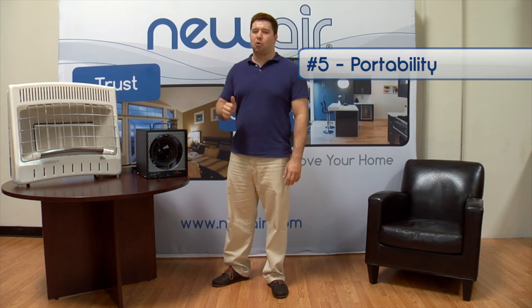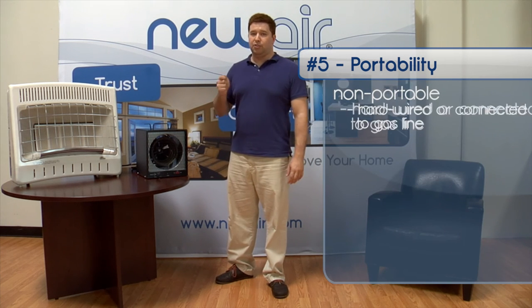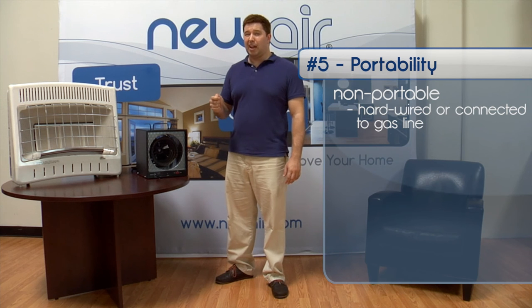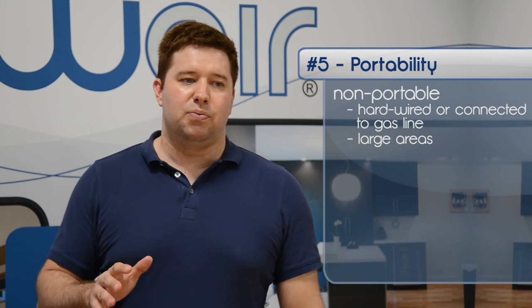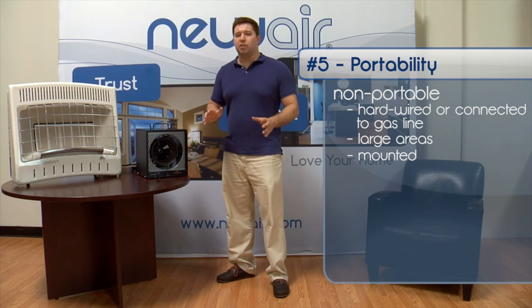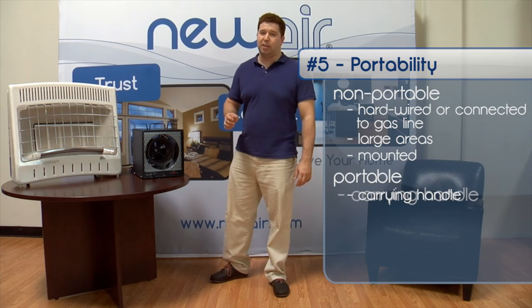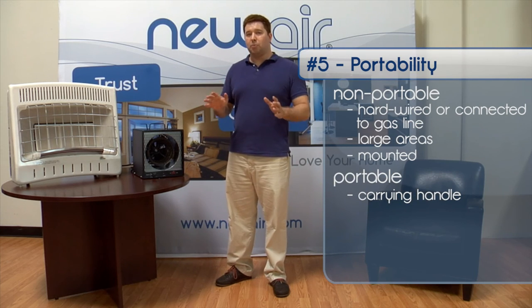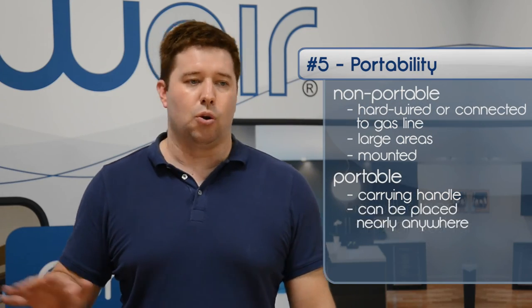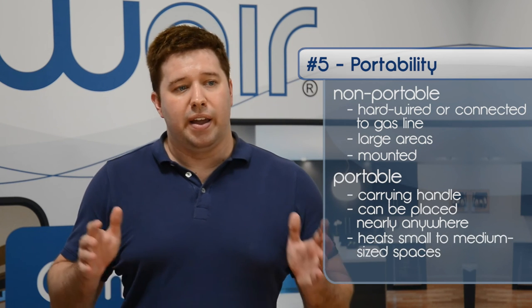The fifth feature is portability. Not all garage heaters are portable. Some have to be hardwired into your home or connected directly to a gas line in order to operate. These heaters are usually used to heat very large areas, and are often mounted to walls and ceilings to save space. Portable heaters are small, compact, and should always have a carrying handle to make sure they can be transported safely. Portable heaters are often placed on floors or work benches, and are usually used to heat spaces between 500 and 600 square feet.